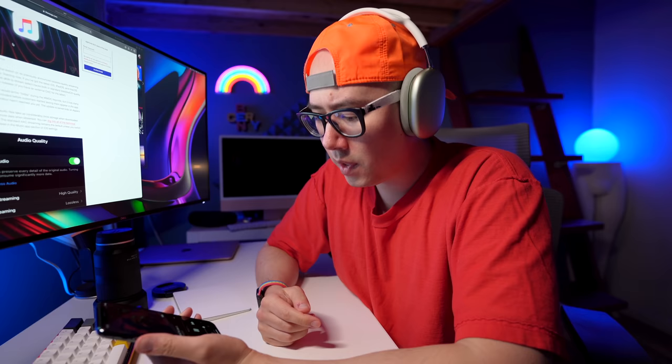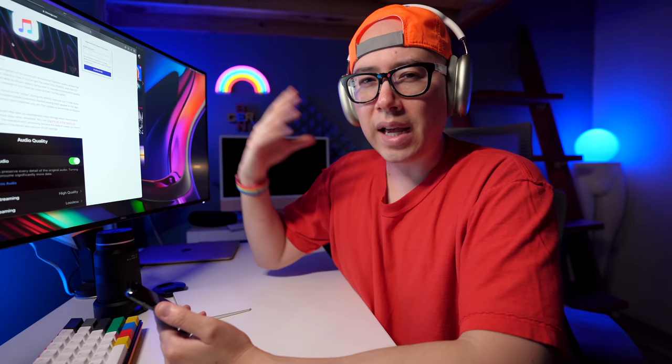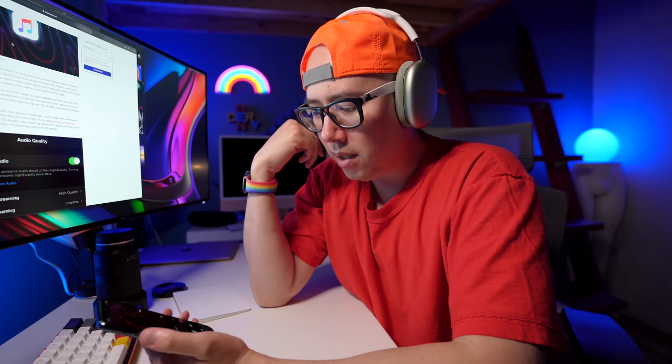Sounds good. So I'm hearing the Dolby Atmos — I'm trying to figure out what exactly is going on here. Like, what am I supposed to be hearing? It does sound like it's a little more spacious, a little bit more wide on the stereo field. Some of the reverbs and stuff seem like they're circling around my head. It's making me react so it sounds good.